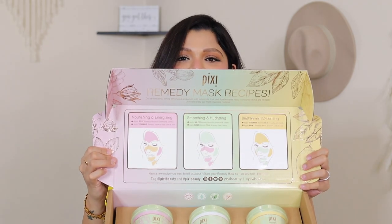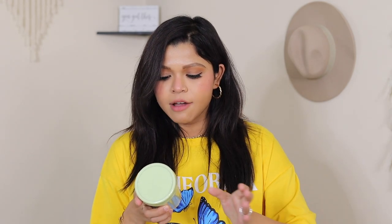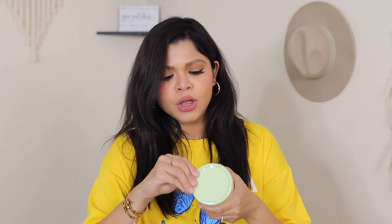Moving on, the next one is from Pixie — Pixie has been such a game changer for the last couple of months. Oh my god, look at this! Love, love, love face masks. So the first is a Rose Remedy mask, the second is a Vitamin C Remedy mask, and the third is a Milky Remedy mask. I'm gonna try all of them. It's like a cute ice cream jar.